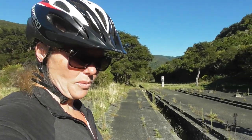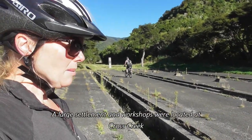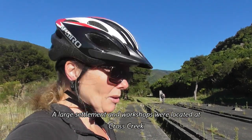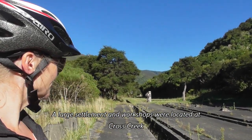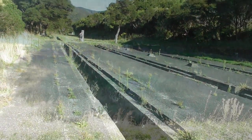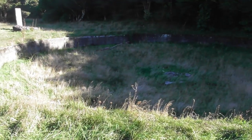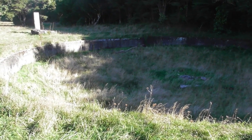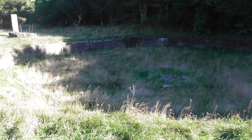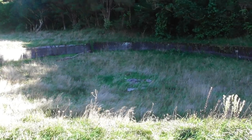We believe this is where they used to maintain the brakes on the fell locomotives, because by the time they reversed back down the incline the brakes were so hot they had to bring them in here to cool down. You can just see the outline of the old turntable. The steam locomotives only came up as far as Cross Creek, and then the fell locomotives took over because the incline was too steep for the steam locomotives.